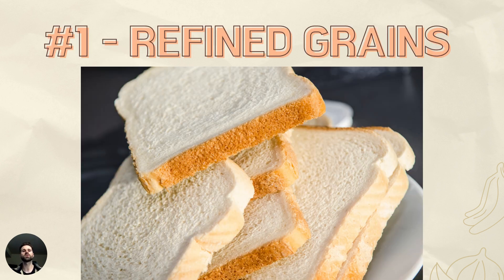Number one is refined grains. The reason for this is the bran and the germ are taken out and we're left with this starchy endosperm that really doesn't have any nutritive value. It's devoid of fiber, vitamins, and minerals — an empty source of calories that can really feed candida and yeast unhealthily. So we don't want any refined grains.